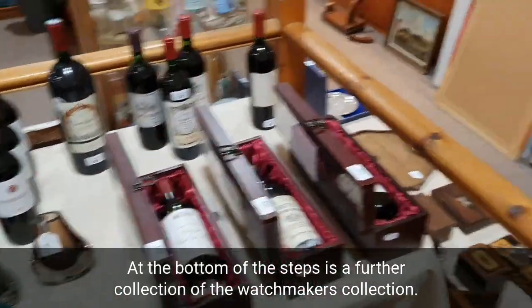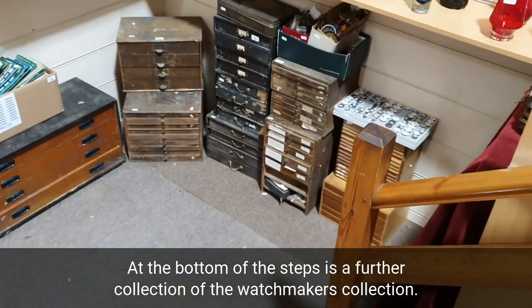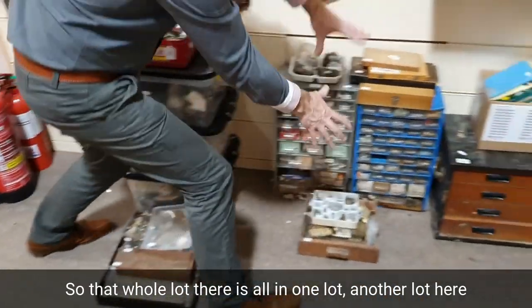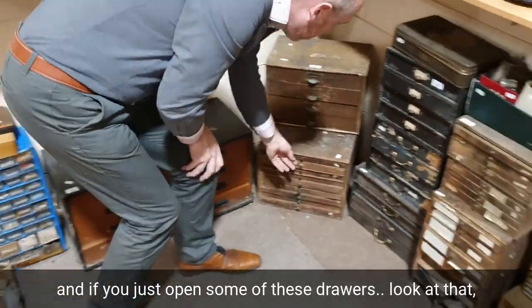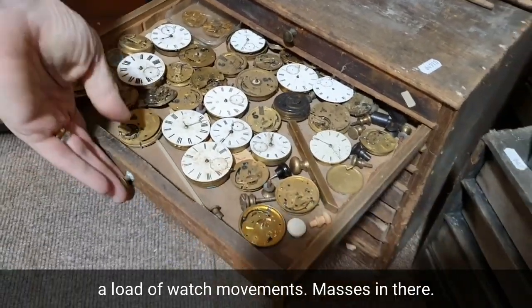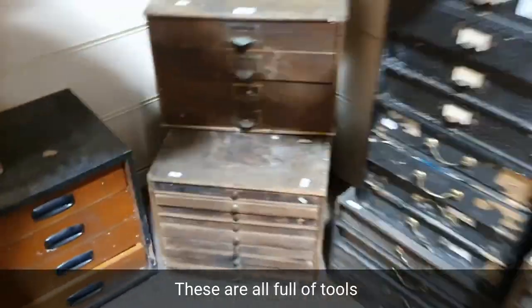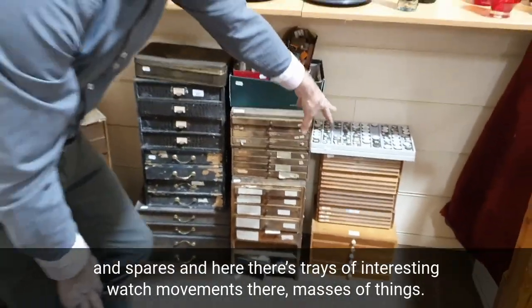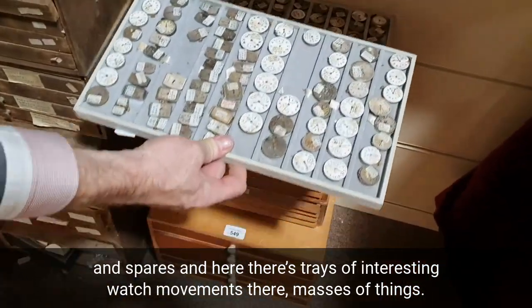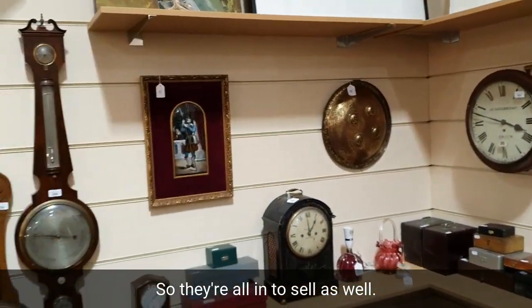Here at the bottom of the steps is further collection of the watchmaker's collection. These are being sold by the pile — that whole lot there is all in one lot, another lot here. If you just open some of these drawers — a load of watch movements. Masses in there; these are all full of tools and spares. Just trays of interesting watch movements — masses of things, and they're all in to sell as well.